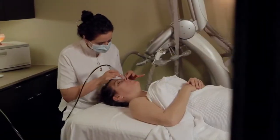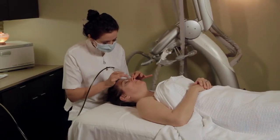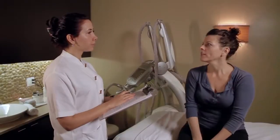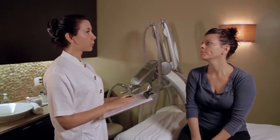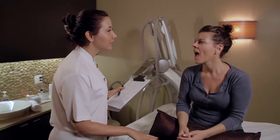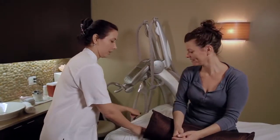Cosmetic acupuncture is a holistic treatment that reverses signs of aging by treating the root imbalances such as hormonal imbalance, stress, and poor digestion. All acupuncture treatments start with an in-depth consultation. We ask about health history and current health conditions such as sleep and energy levels. We also take a look at the tongue and the pulse.